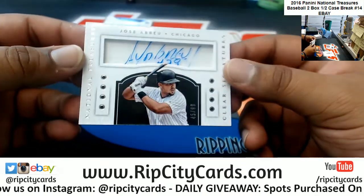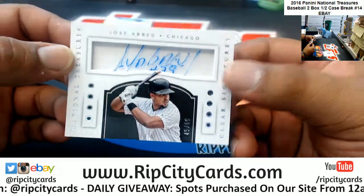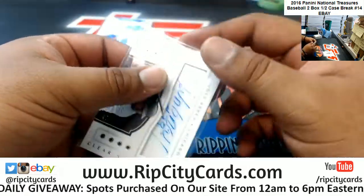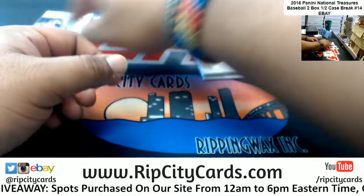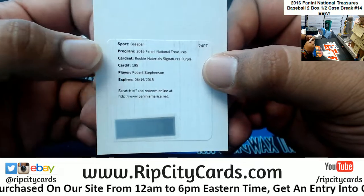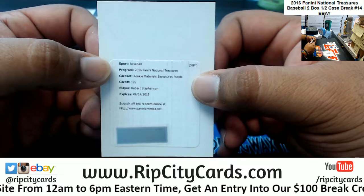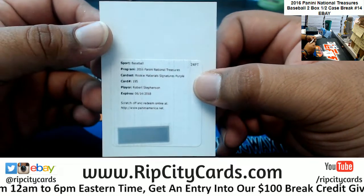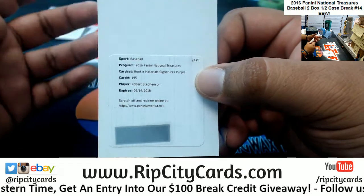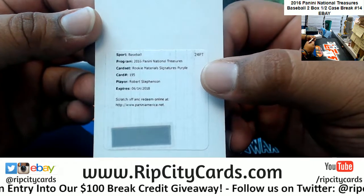We got Jose Abreu — they call him the Bear — for the White Sox, to 99. For redemptions that are expired, you can actually get in contact with Panini and they will redeem the card if they still have it. They'll send it to you; if not, they'll send you something of equal value. So even though it's expired, you can get your hands on it — Panini will honor it.